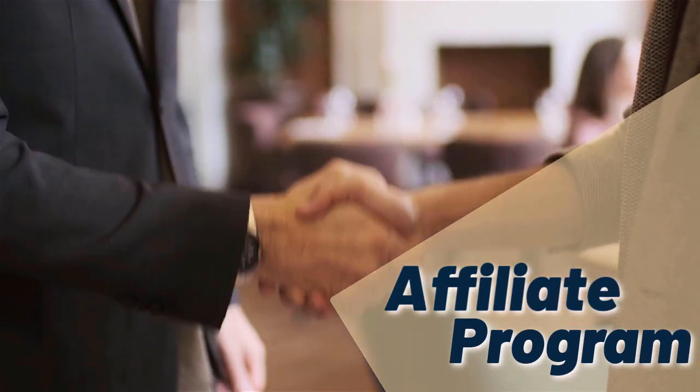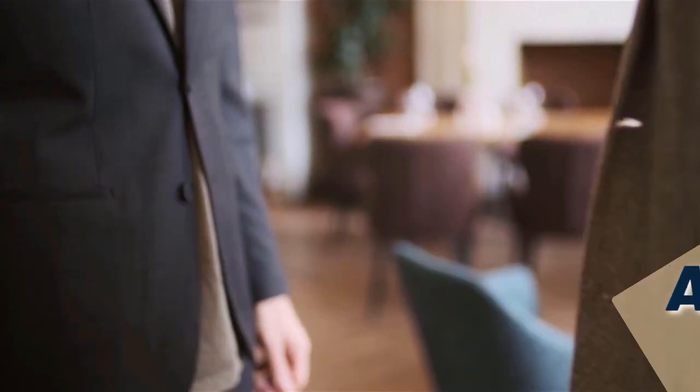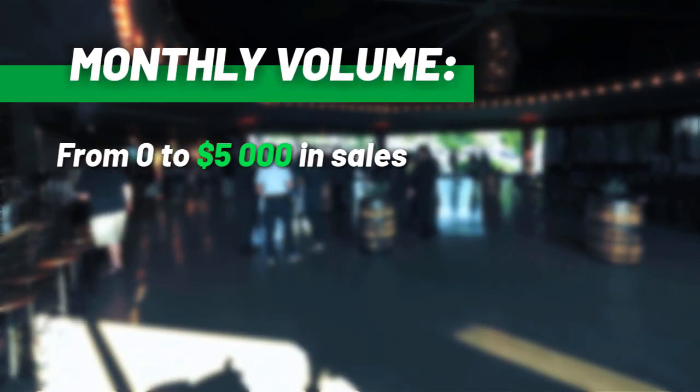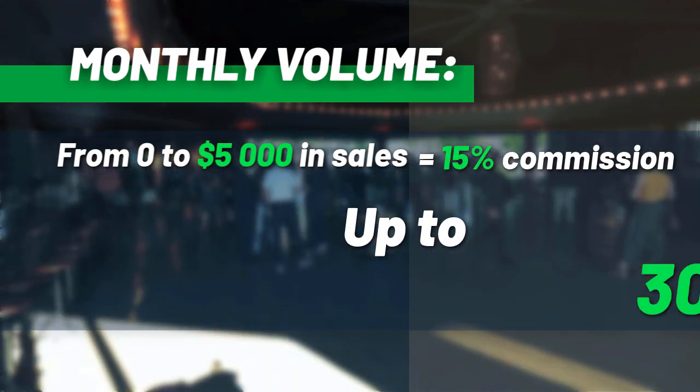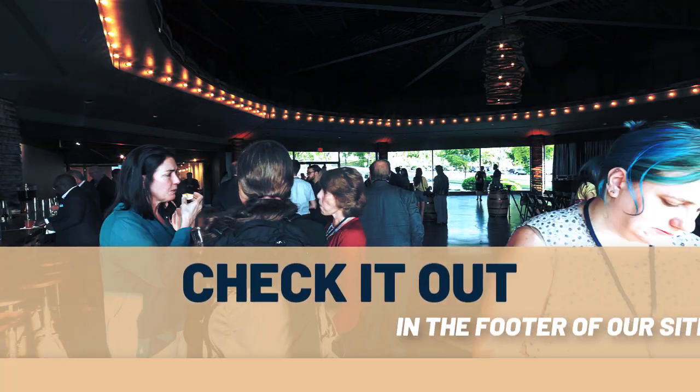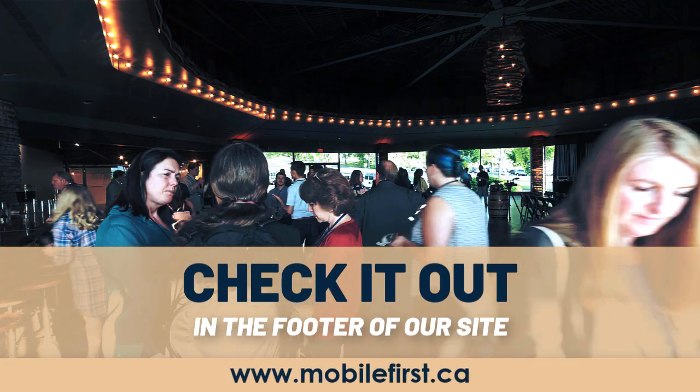Affiliate program — why join the Mobile First affiliate program? Monthly volume from zero to five thousand in sales: fifteen percent commission up to thirty percent commission. Check it out in the footer of our site at mobilefirst.ca.